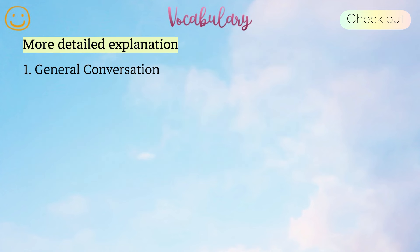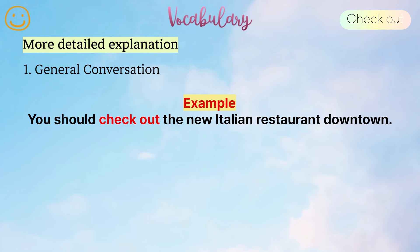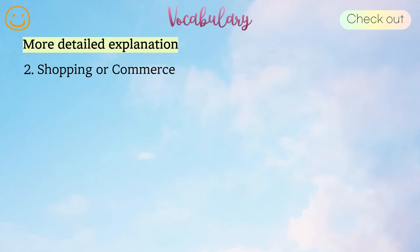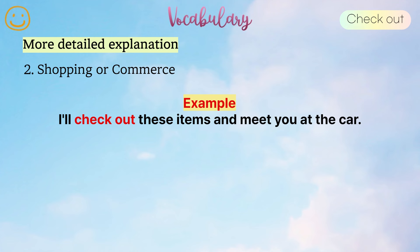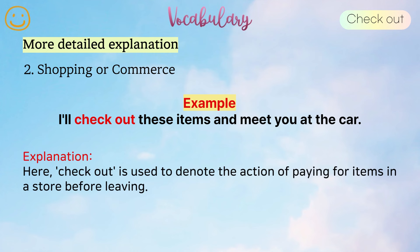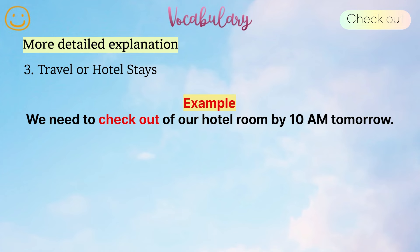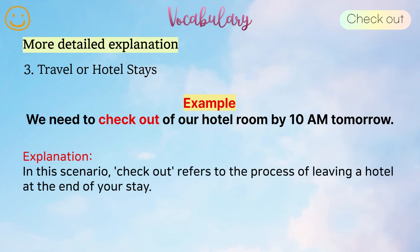More detailed explanation. 1. General conversation. Example: Check out this new Italian restaurant that opened downtown. In this context, check out refers to going to visit or examine something, in this case, a new Italian restaurant. 2. Shopping or commerce. Example: I'll check out these items and meet you at the car. Here, check out is used to denote the action of paying for items in a store before leaving. 3. Travel or hotel stays. Example: We need to check out of our hotel room by 10 tomorrow. In this scenario, check out refers to the process of leaving a hotel at the end of your stay.